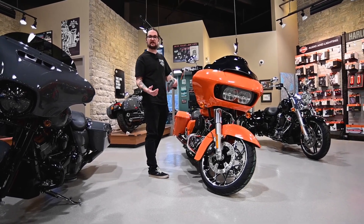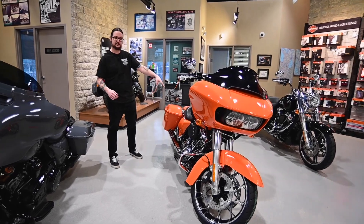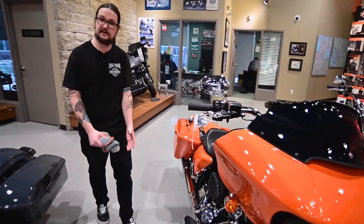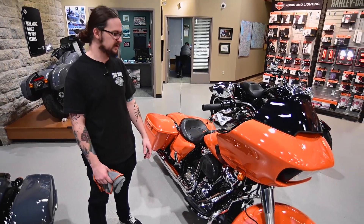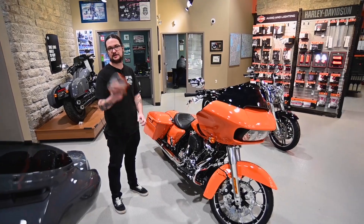We actually were able to throw some quick things on here too — the Clockworks windshield, a nice little solo seat with matching stitch, and a nice smoked out tail light. So again, if you have any questions about our 2023s, want some more info on colors, or just want to see how awesome this guy looks, come by.